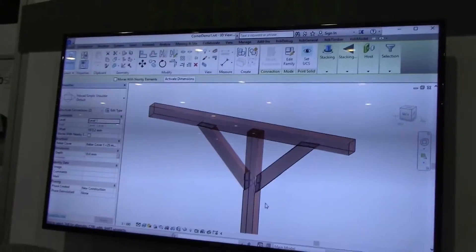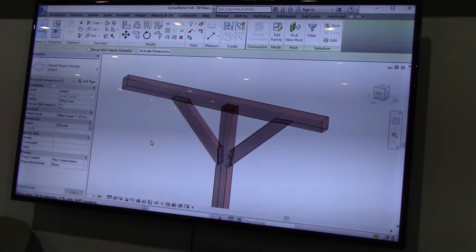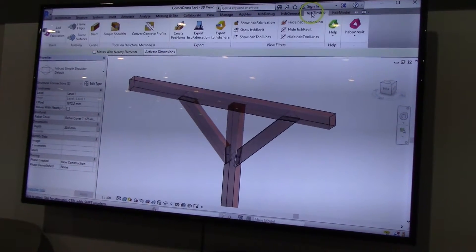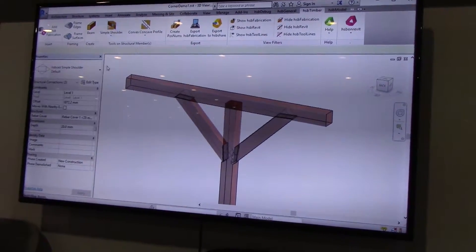We are an AutoCAD and Revit provider of applications for the off-site construction industry. We translate the drawings that the architect has been doing to everything that you need for production. We generate shop drawings. We develop the CNC files for the specific machines to cut the beams, to drill the beams, mill them, cut the sheeting, and then assemble all the elements automatically.